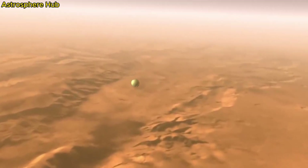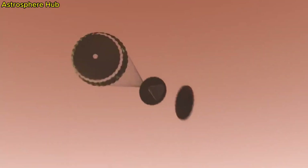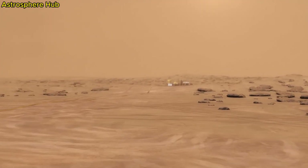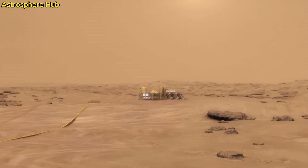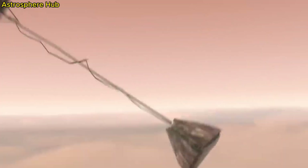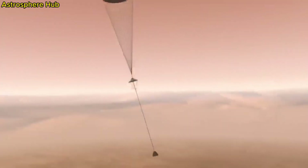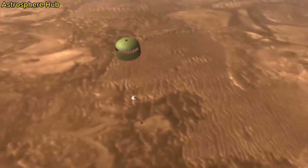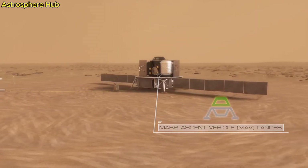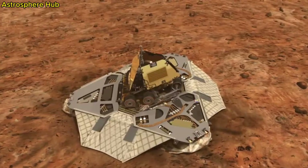The big circle on top is called the SuperCam — basically a laser that can identify chemicals and rocks from as much as 7 meters away. The MastCam-Z is the main camera system and can take high definition video. Navigation cameras help the rover safely drive on the surface. Right below is the Mars Environmental Dynamics Analyzer, or MEDA, which studies the weather and atmosphere on Mars. The rover also has two microphones — one on the mast and one on the side of the rover.